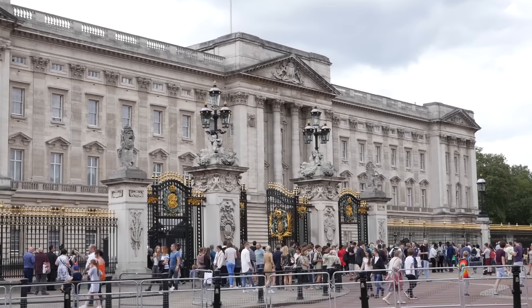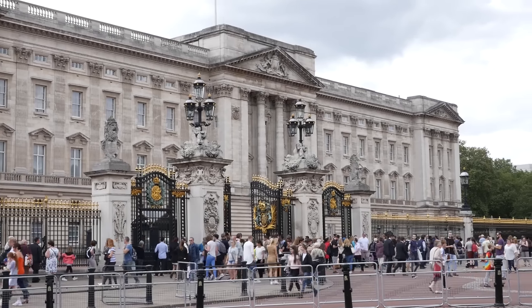Hey guys, today I'm just going to hang out around the area of Buckingham Palace, Big Ben and Westminster. Behind me is the palace. The details on the gates are just amazing.